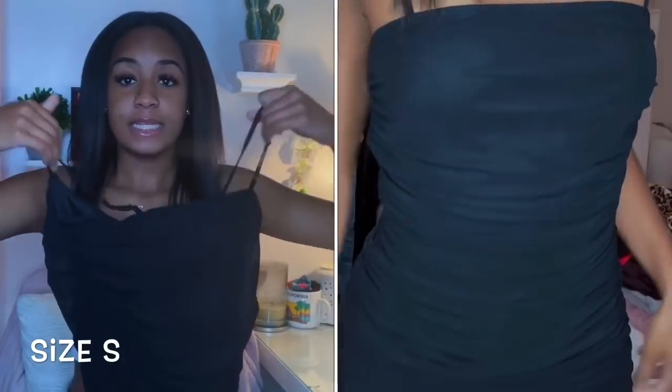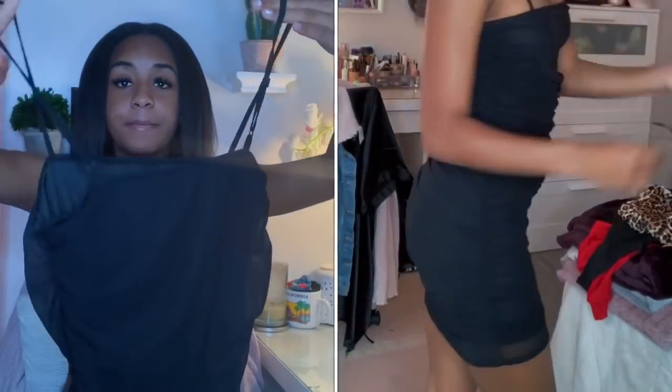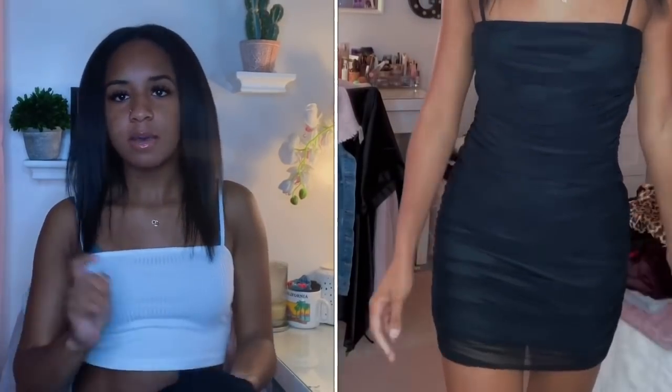Next I got this black dress. On the site it's called the Overlay Bodycon Dress. I got this because at first I got a black one that was long sleeve, but that dress kept selling out. So I got this one instead, and I feel like I like this one a lot better. Plus it's about to be summertime.